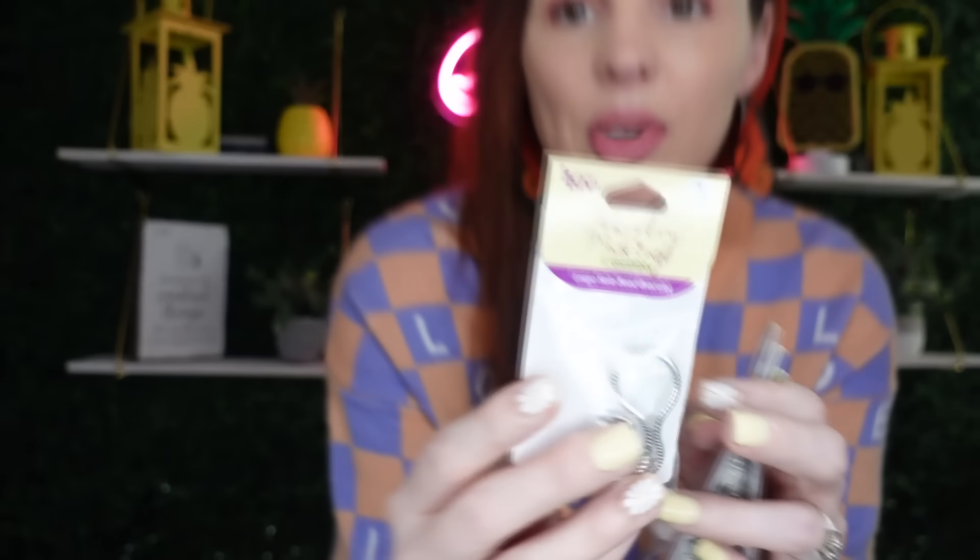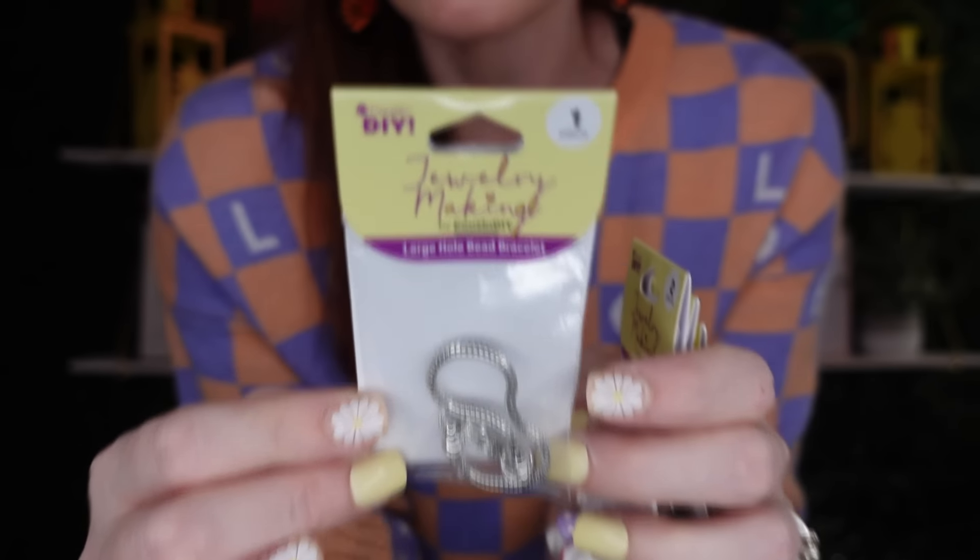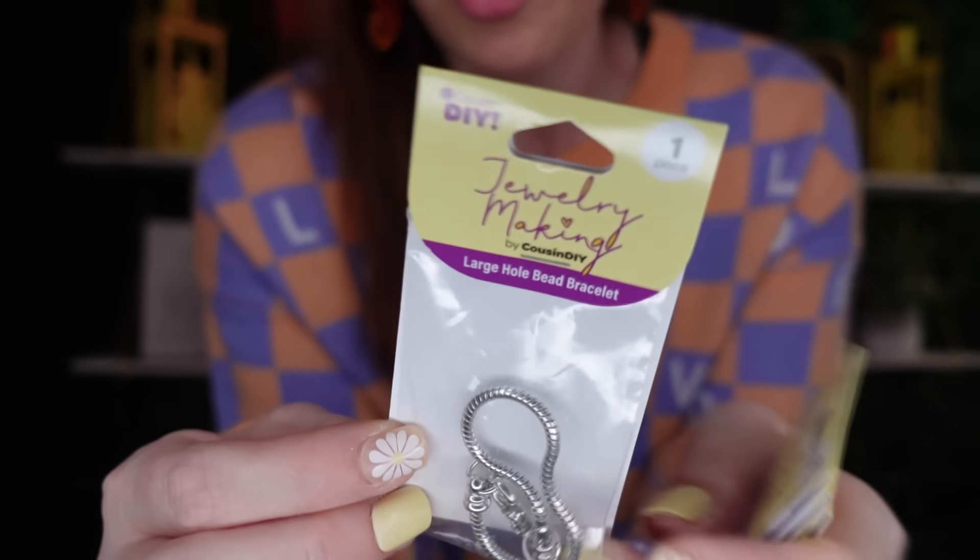I also picked up the jewelry maker — this is the large hole beaded bracelet kit. You can make so many cute bracelets with the little gummy bears. This would be perfect for Easter baskets, summer sleepovers, lots of fun things. Here's what the bracelet kit looks like.